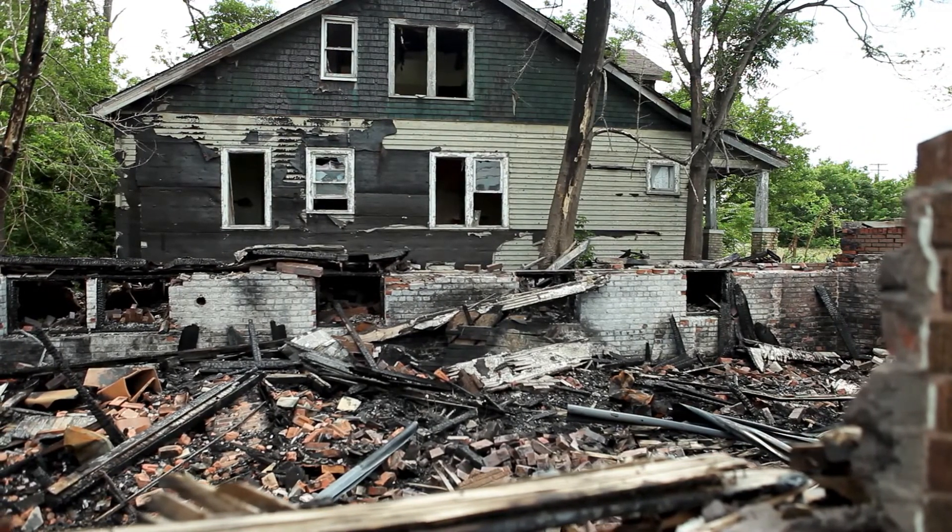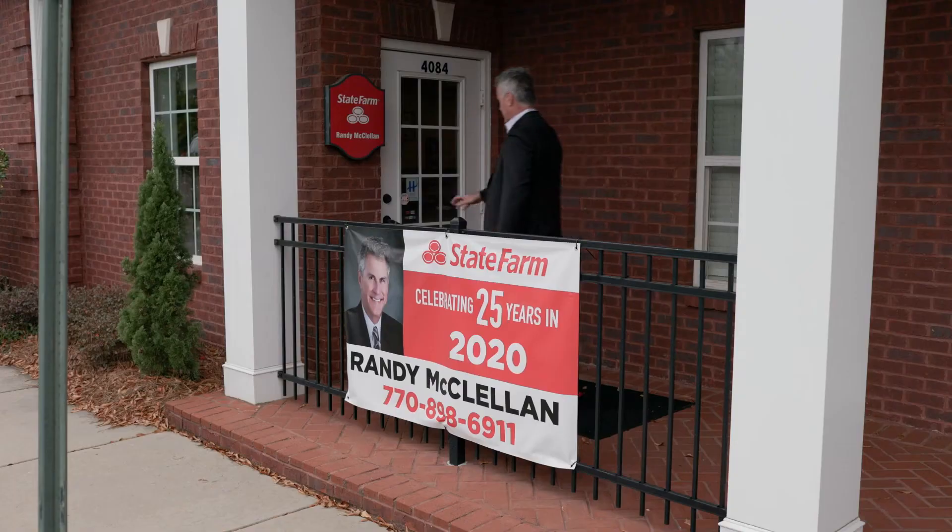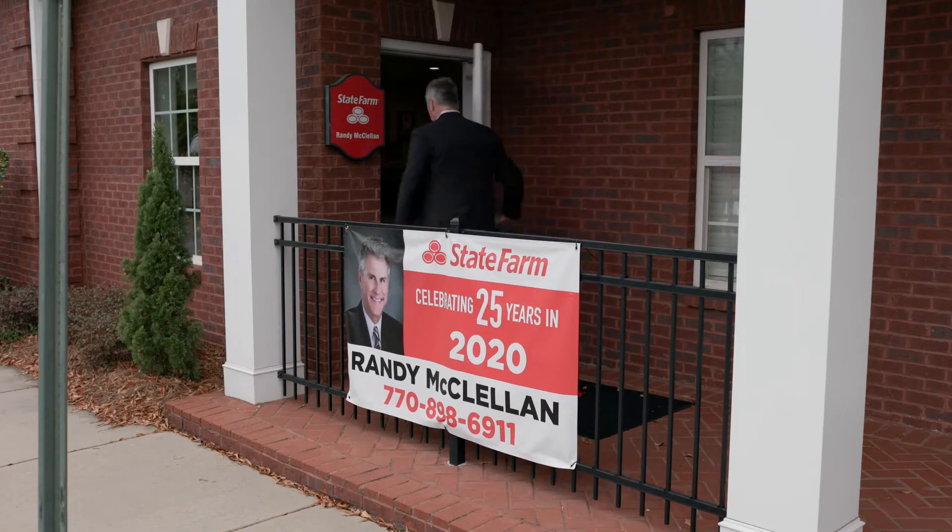Taking a fire claim is by far the most difficult claim that we take. It takes such a toll on the client, and for us to be able to serve them at that time and meet their needs is why we do what we do.